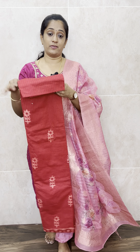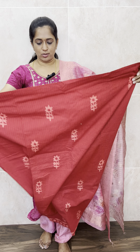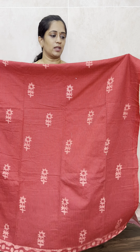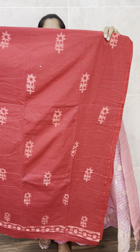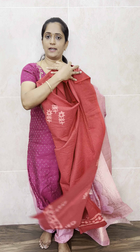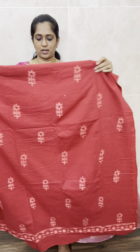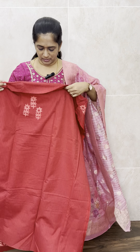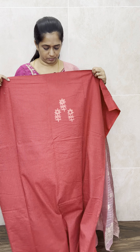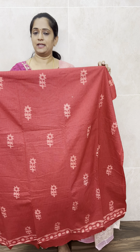Let me start with the cotton set. The first is a very beautiful all-over red color cotton top with complete batik prints. The fabric itself has a very beautiful machine kanta work — throughout the top, both front and back side, you will be getting machine kanta work. On top of it you will be getting complete batik prints. Below the neck area you will be getting a simple batik print.